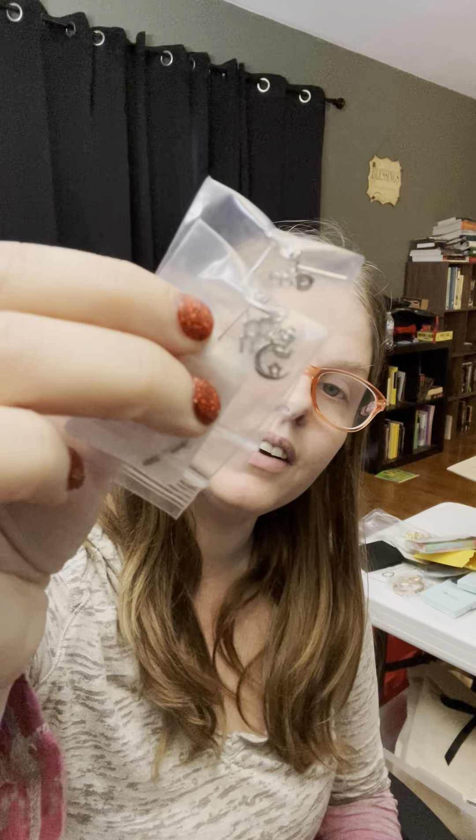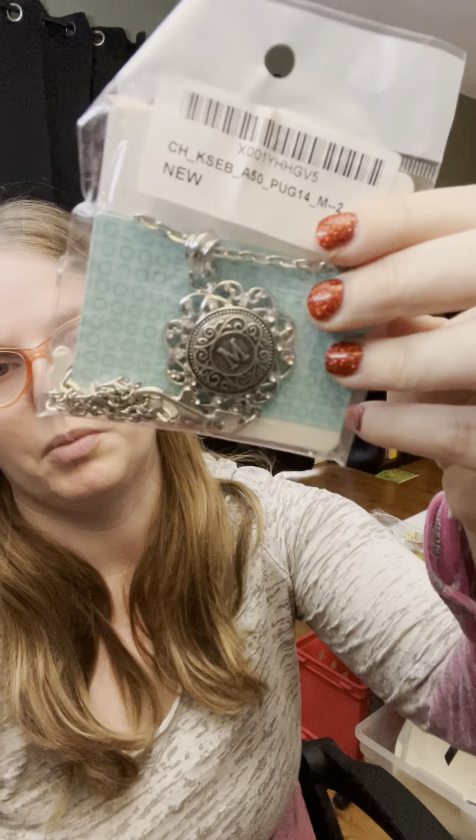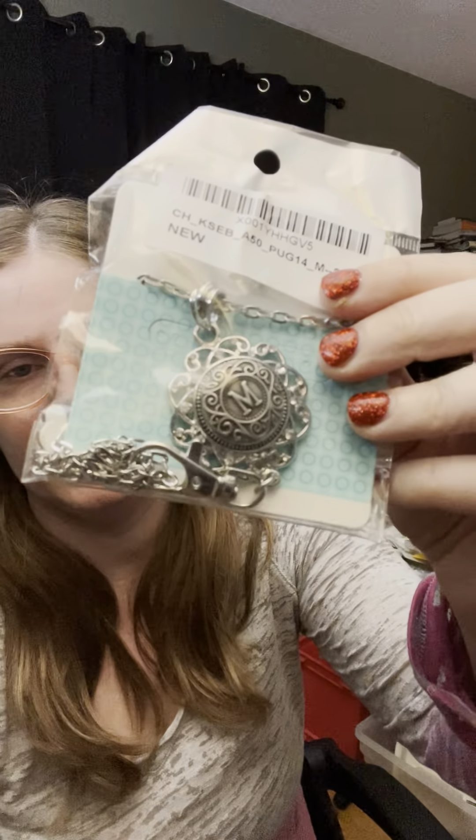These earrings don't want to come out — there we go. Yeah, it looks like some moons and stuff like that, very hard to get a good view of. Then this is a little chain lanyard with the monogram M on it.